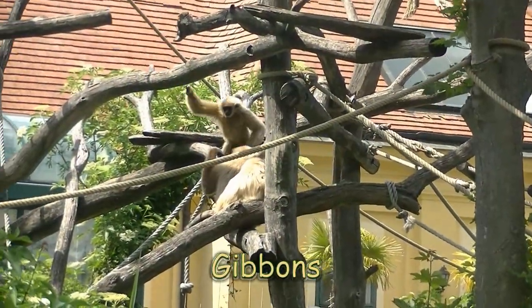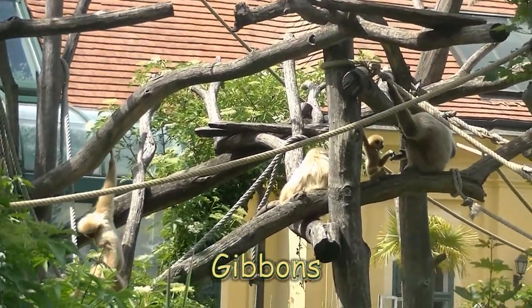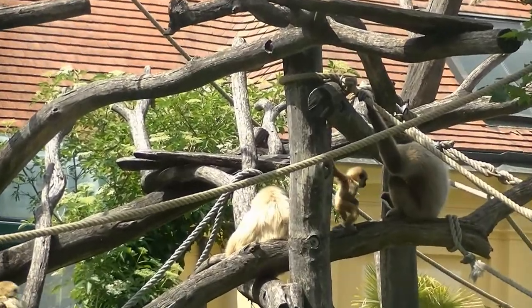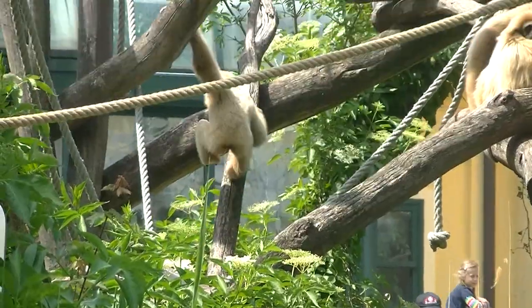Ebenfalls Nachwuchs gibt es bei den Gibbons. Und die sind schon ohne Nachwuchs sehr munter und sehr viel unterwegs, sind wahre Trapezkünstler. Viel Spaß beim Zusehen.